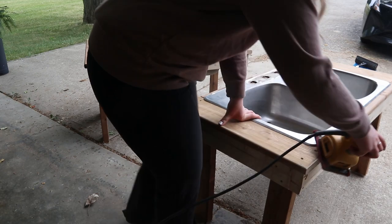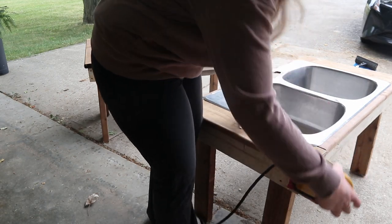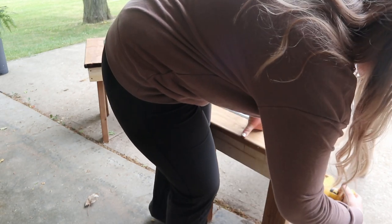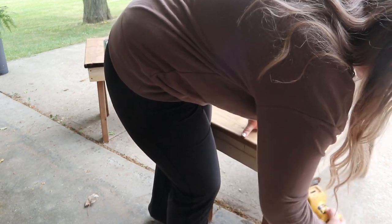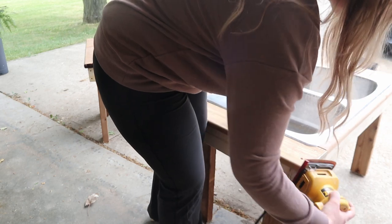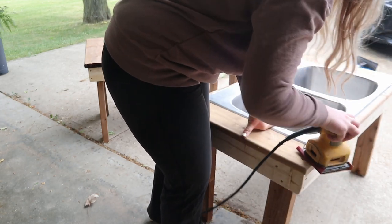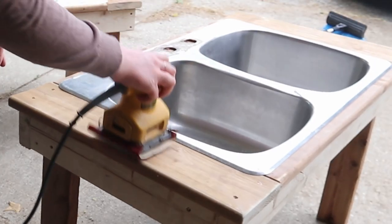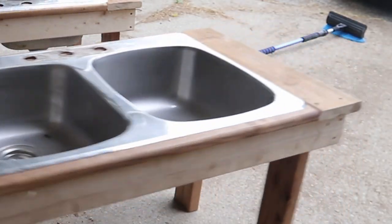The first DIY I'm going to show you is our new sensory tables. I showed you a sneak peek of this in last week's video, but I have since sanded them and added them to the area I was picturing them in. My husband Austin helped me make these. These are both sinks that were donated to our program for something along these lines, and we are just getting to them now.